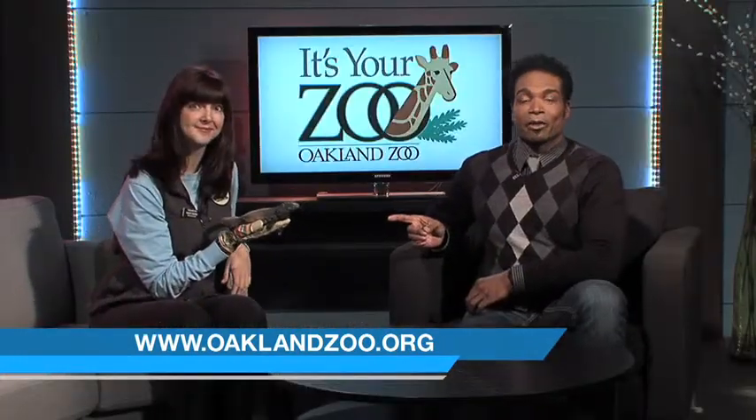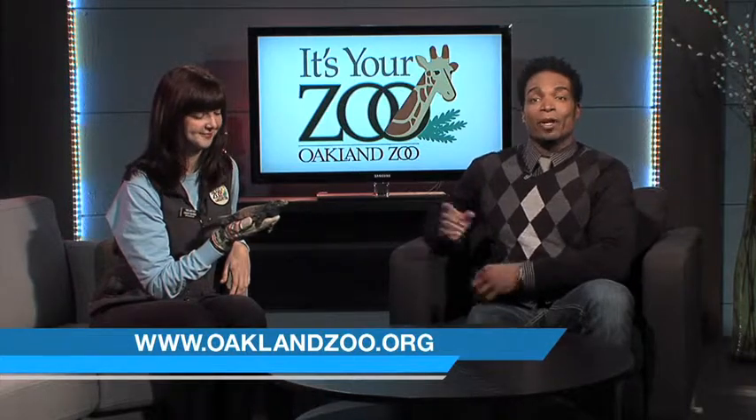That was cool. We saw them in the RAD room at the Oakland Zoo. Find out more about the lizard and more at oaklandzoo.org — it's your zoo. We'll see you next time.